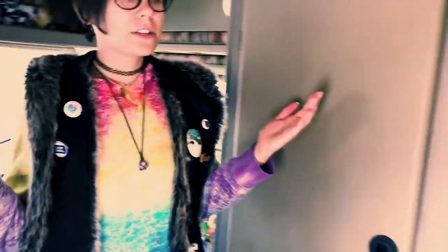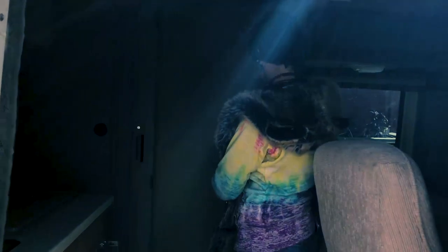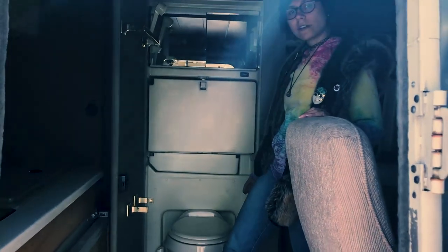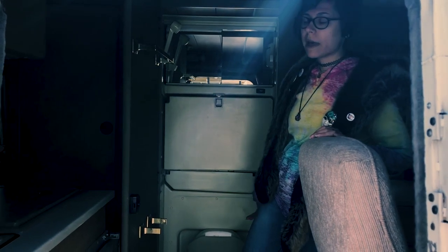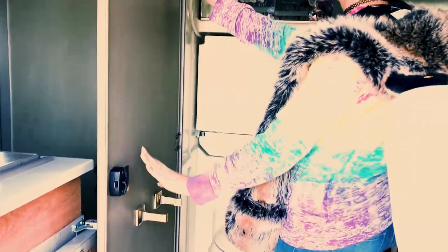Let's move to the doorway slash bathroom. Welcome to our doorway and bathroom. So here is the bathroom. We have a basic RV toilet here. We are going to put a compost toilet in so that we don't have to use our water when we're going to the bathroom. Hang stuff here. Toilet paper goes here. You've got your medicine cabinet here.